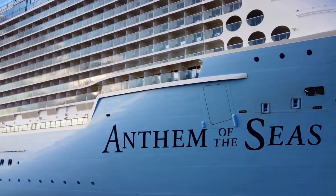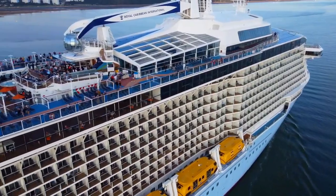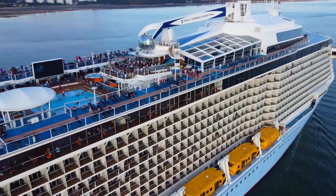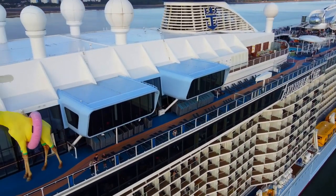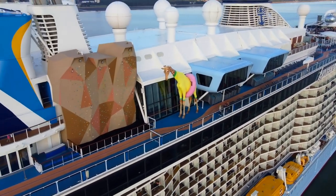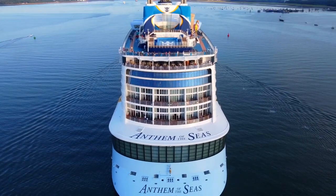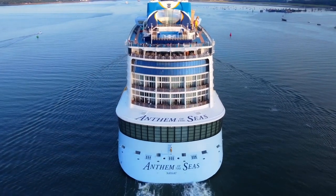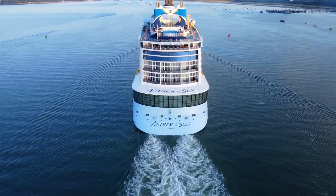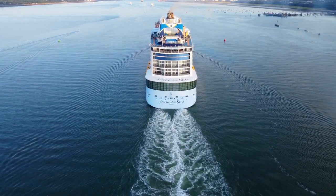Hello everyone and welcome back to my channel, Shanice's Suitcase. In today's video I wanted to take you guys along on a cruise ship tour of the famous Anthem of the Seas. She debuted in 2015 and is part of the Quantum class in Royal Caribbean, which is actually the third largest class of cruise ships in the world. So without further ado, let's get into the video.